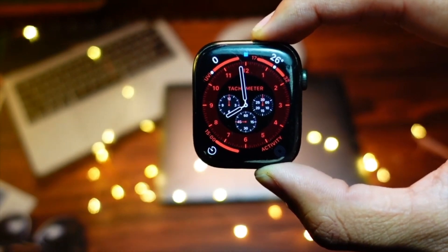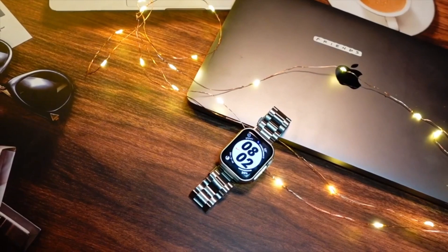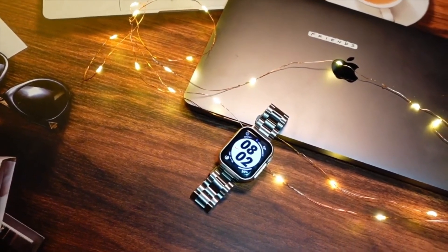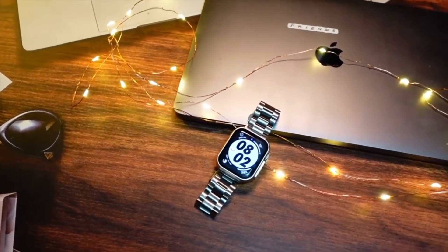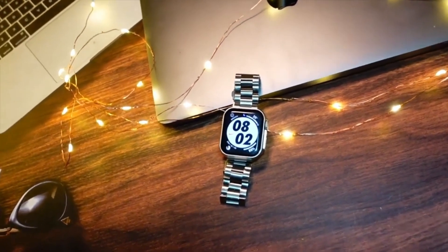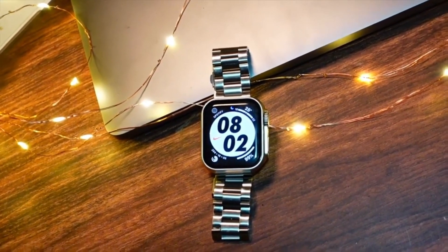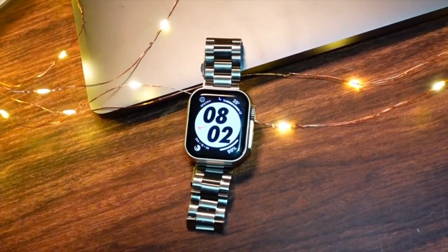This update does bring small changes, refinement, and bug fixes — that is all this update is focused on. The answer is yes, you should go ahead and install this update on your watch. It brings a lot of refinement and bug fixes and it is completely worth installing.